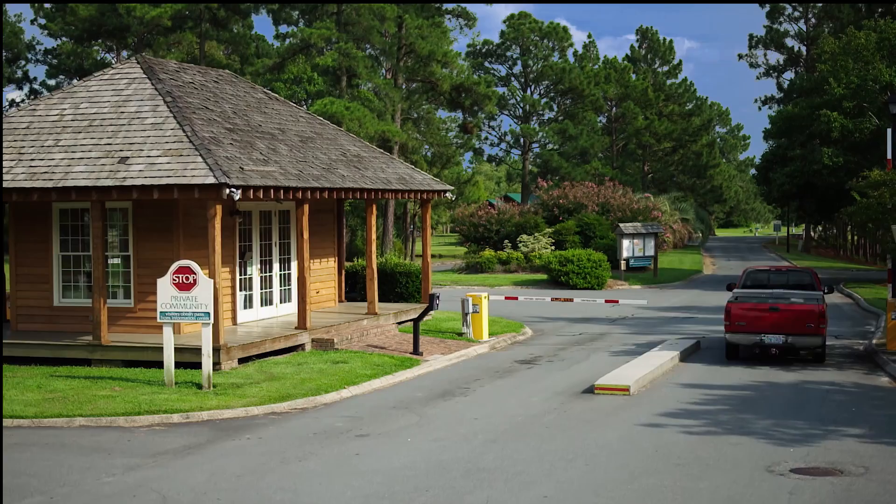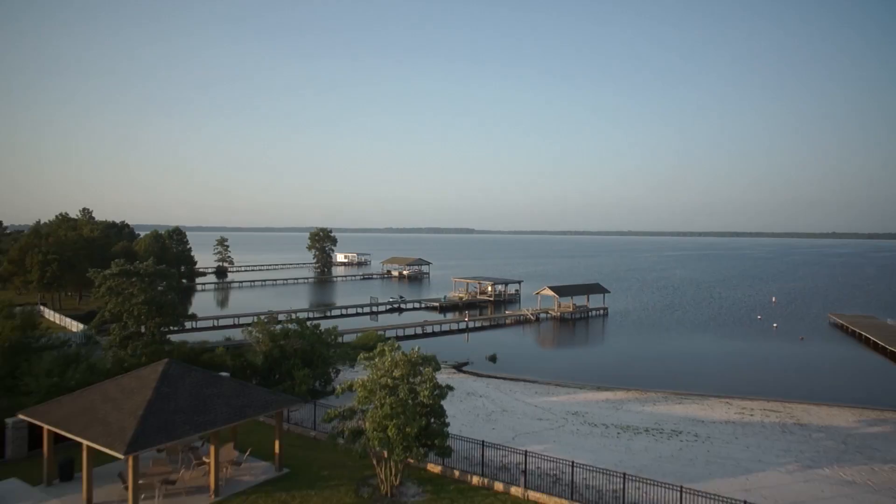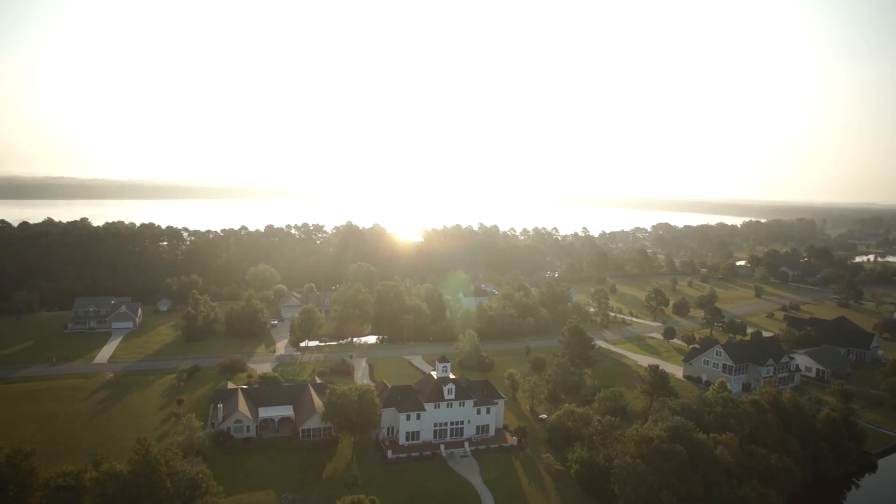Nestled in the heart of southeastern North Carolina lies one of the best kept secrets in lakefront living: the gated community of Bay Tree Lakes. With its seven miles of shoreline and sandy bottom, 10,000-year-old Bay Tree Lake is bordered on one side by a state-owned forest. The view from your dock will always be spectacular.